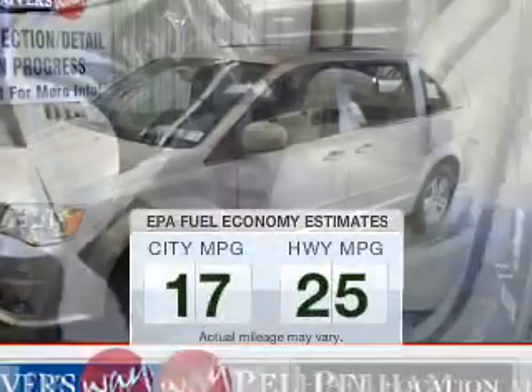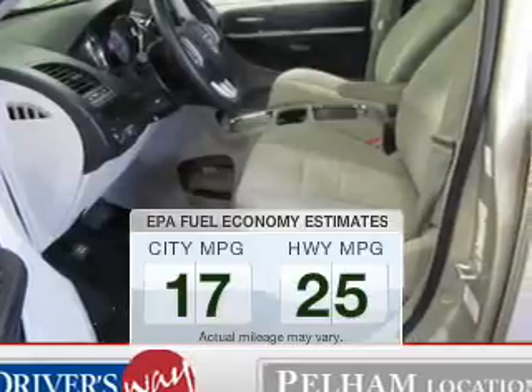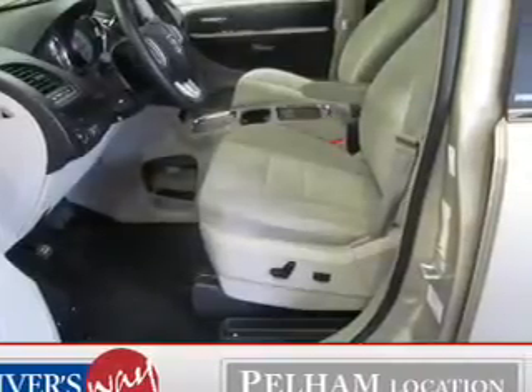Run all over town and back home again without worrying about filling up when driving this fuel-efficient ride. The powertrain includes front-wheel drive with a reliable six-cylinder engine connected to a smooth-shifting automatic transmission.